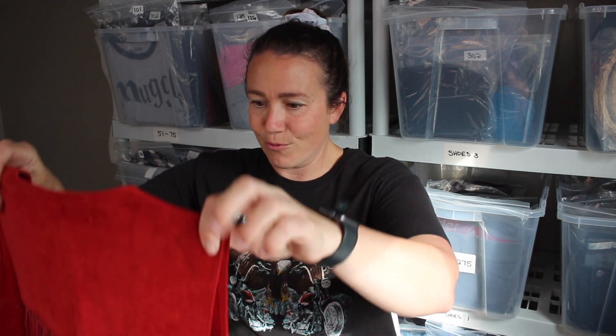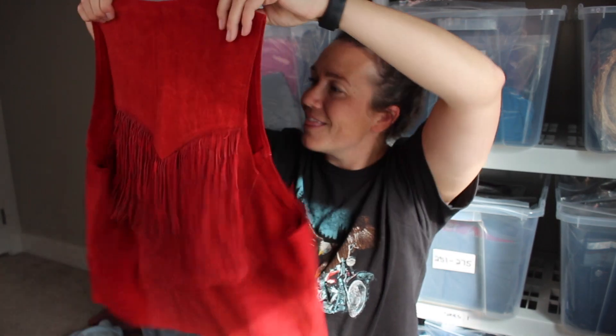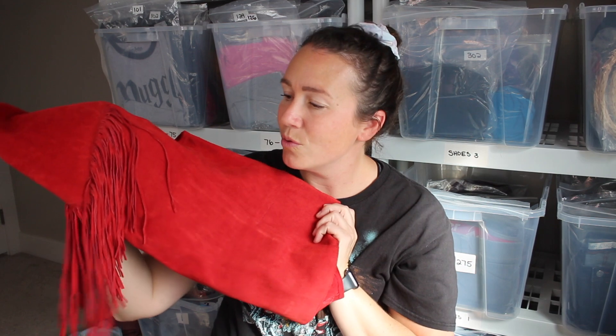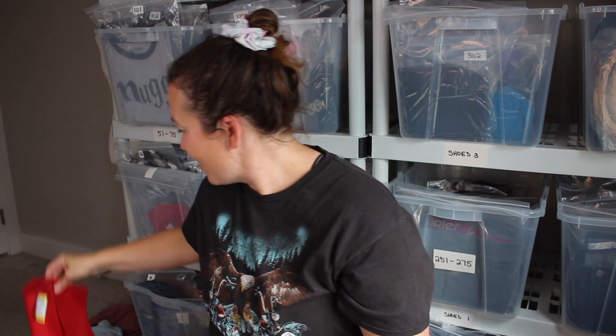Next up is this really cool red fringe leather suede vest — it even has fringe on the back. I love this, it's so boho, so fall. My husband Jeff said it would make a really good Halloween costume — the cowgirl doll from Toy Story would totally wear this. I'm not sure where I'm going to list it and I didn't check comps. What do you guys think I should list this at? Let's not be cheap — I would like to make some money on that one.